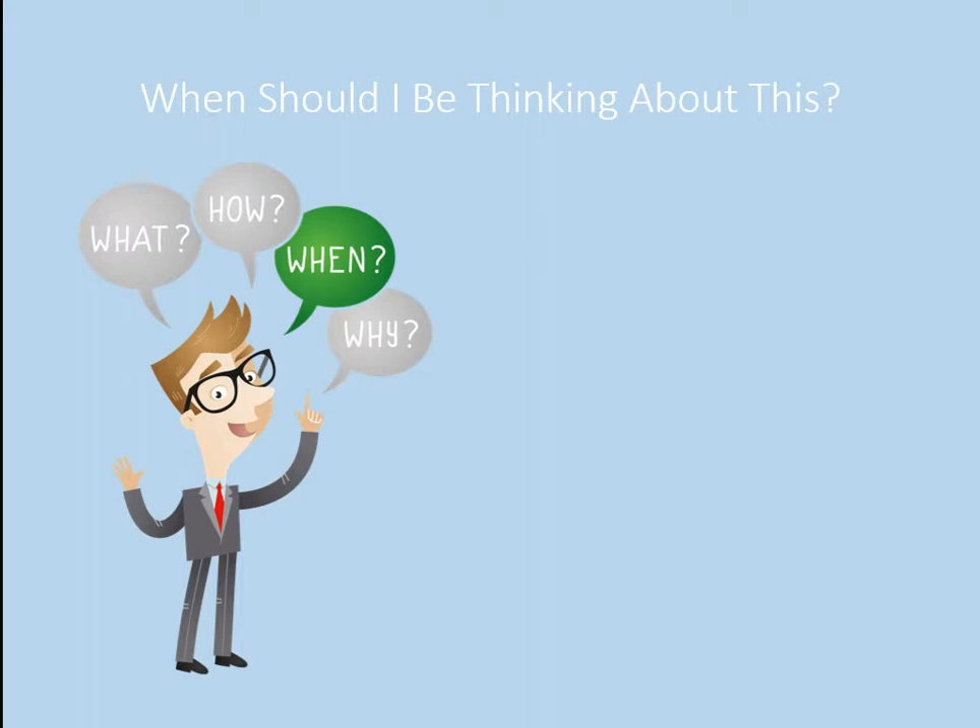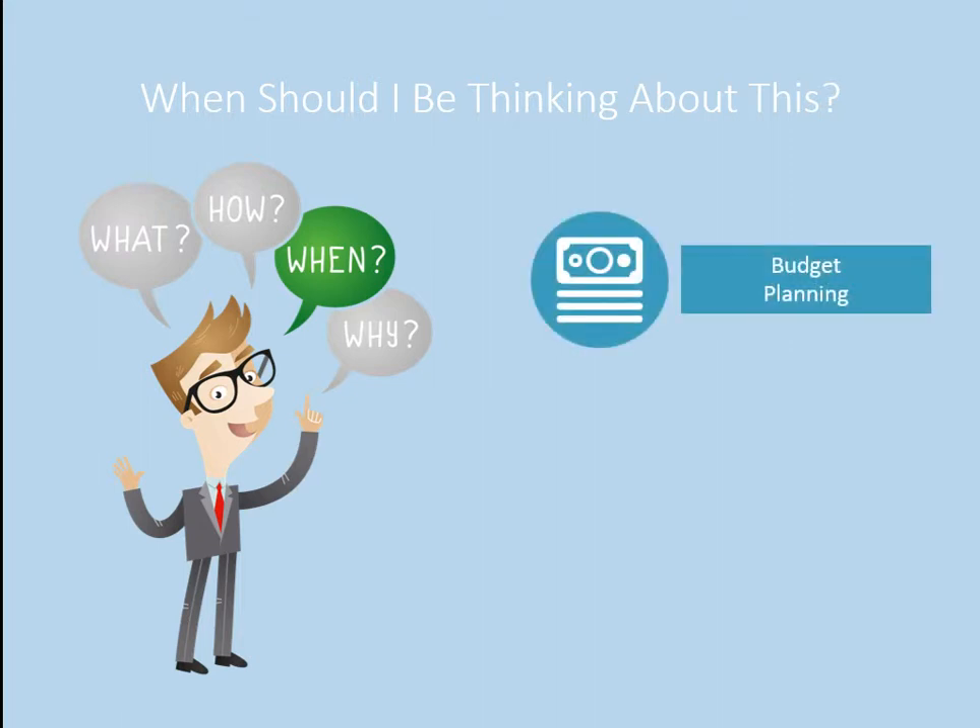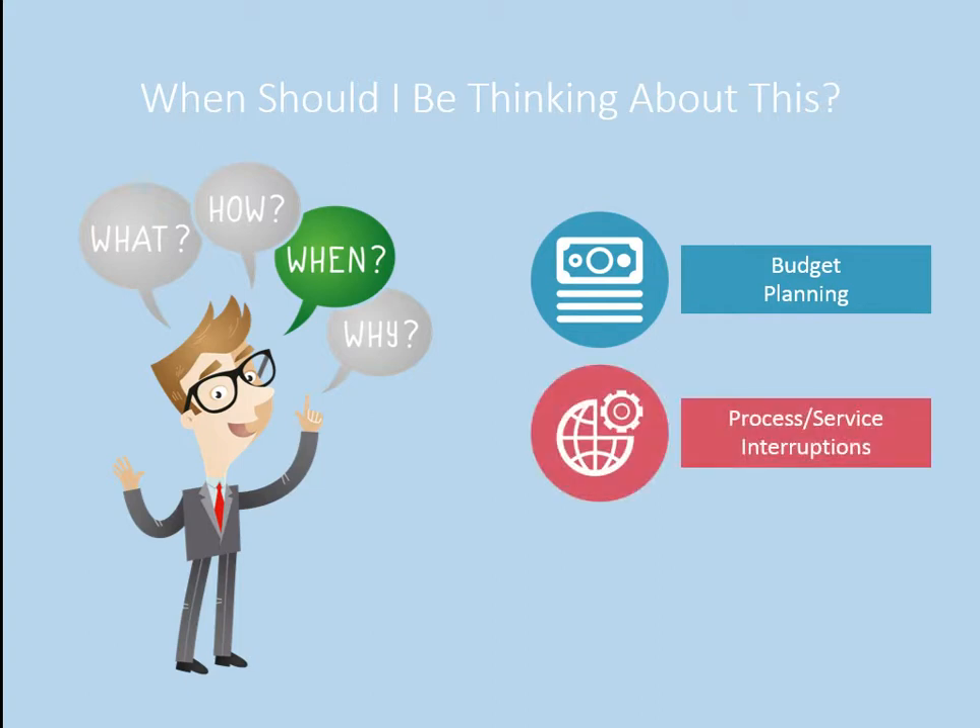In case it hasn't been hinted at enough throughout the presentation, the question of when should you be thinking about this — the answer is now. This isn't a problem that's in the distant future; it's a problem right now. You want to plan for budget so your machine doesn't suddenly go down and become completely irreparable, forcing you to scrounge for money — that's when bad business decisions are usually made. You want to avoid process or service interruptions: if you're in a healthcare application and a patient's file is all on microfilm but your machine is down, or a former student needs their transcript to apply to university or a new job, you need to avoid those types of interruptions.